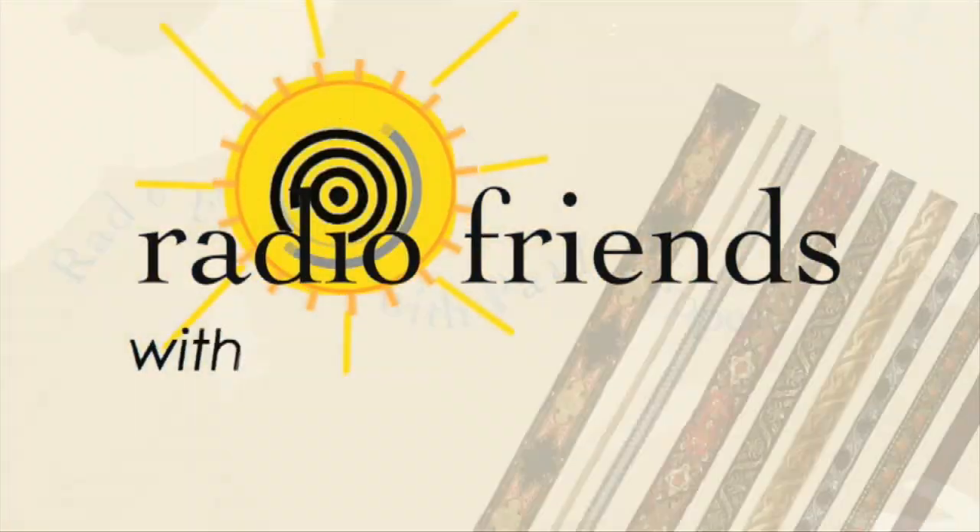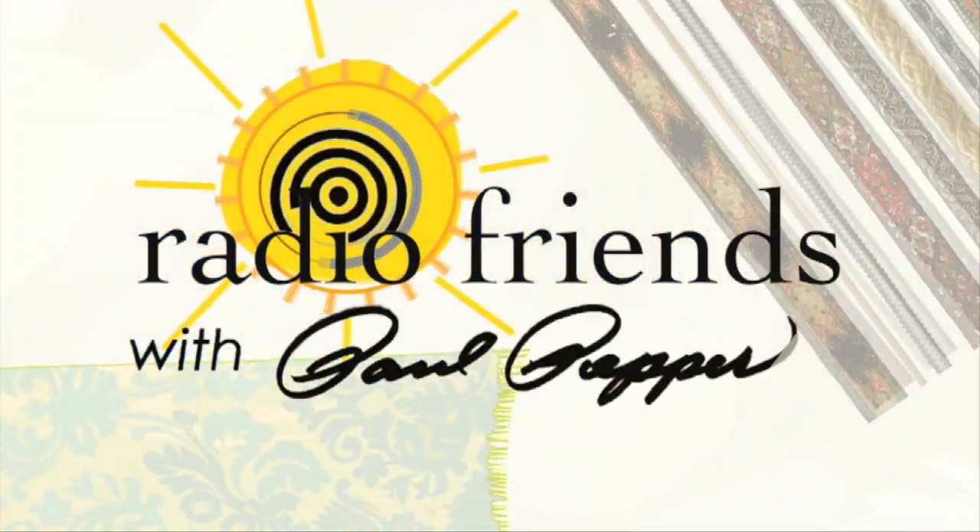Good morning and welcome to Radio Friends on this Thursday, April the 14th. Always a pleasure to have you with us. I've got a long-time friend — I've got to use the word long-time for these people I've known for a while instead of saying old — Lois Long, with me today. Good to have you, Lois.